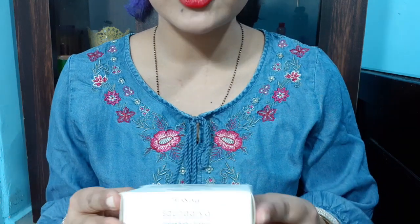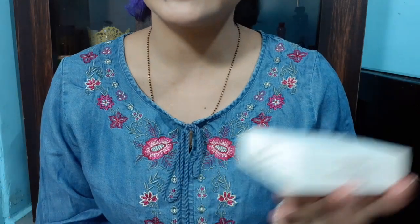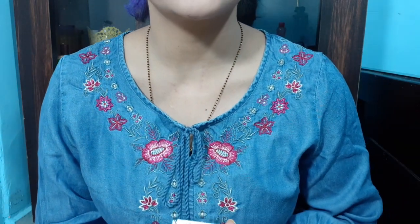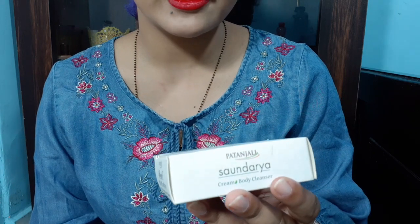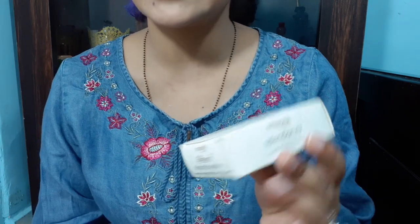Hello everyone, welcome to Rara. Today I am reviewing Patanjali Sondarya Cream Body Cleanser. This video is called Dood Malai and Jadi Boots for Soft, Beautiful and Attractive Skin.